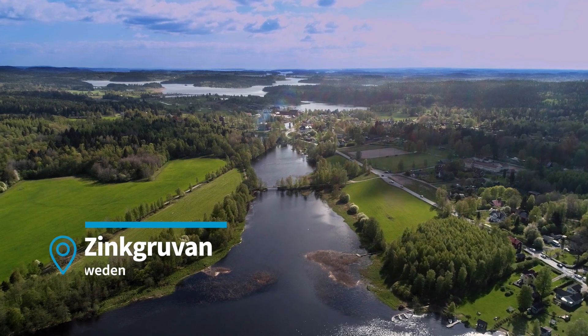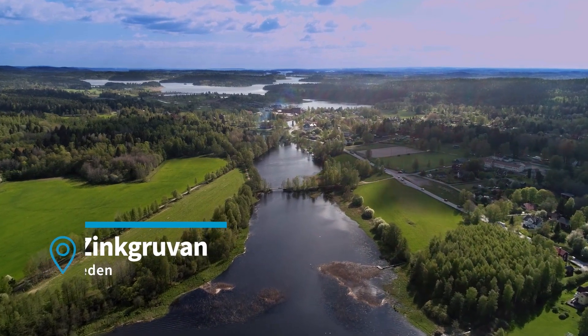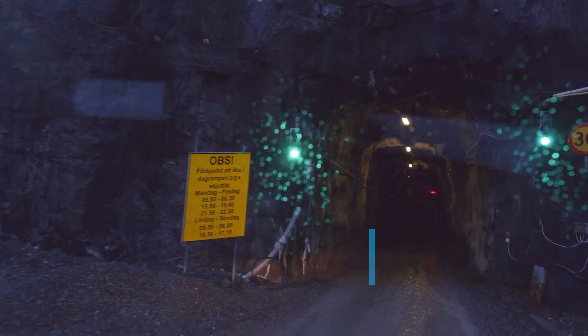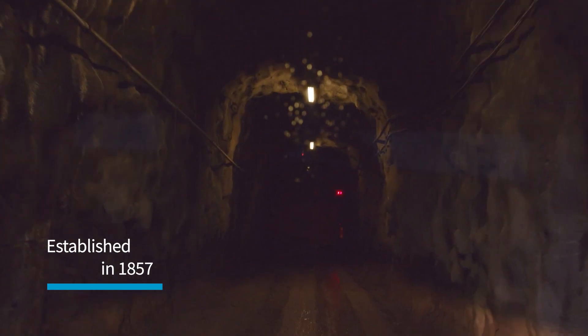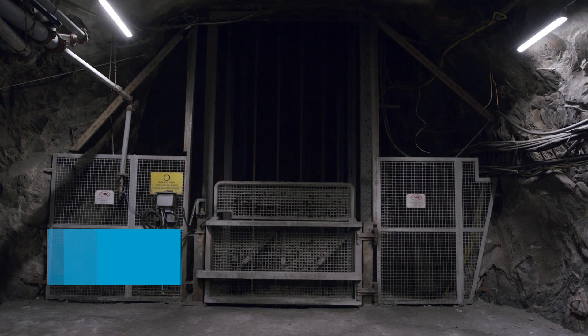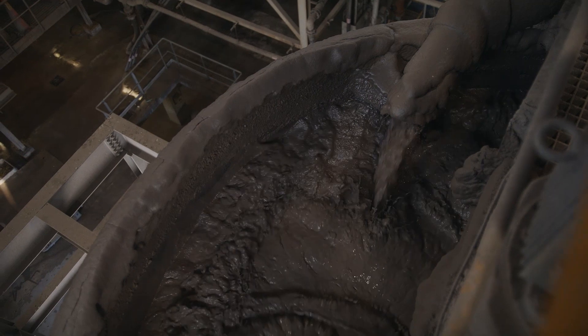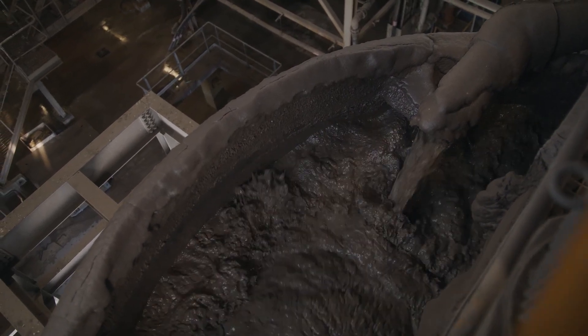Zinkgruven, located in the southeast on the banks of Lake Wattor, is one of the oldest underground mines in Sweden. Operating all year round, Zinkgruven mining comprises a well-organized underground network of tunnels and a processing plant producing zinc, lead, and copper concentrates.